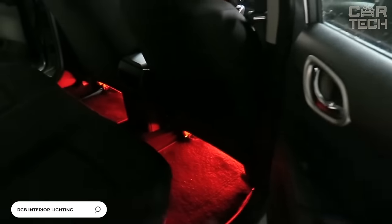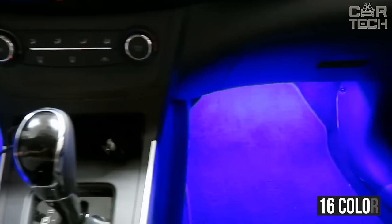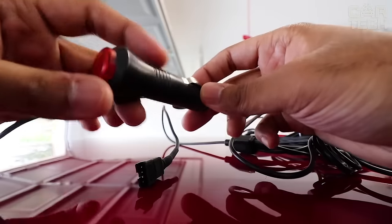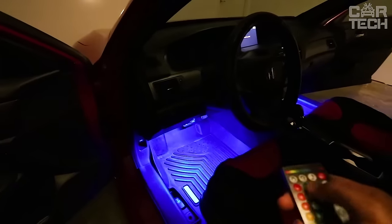RGB illumination of the interior of your car: the backlight can be set from your mobile device using a special program, with 16 colors, various shimmers and flashes available. The strips are glued on the back adhesive side. Power comes from the cigarette lighter, but you can use a converter to connect directly from the onboard network, and set it so that when you turn on the parking lights the illumination lights up. A great solution that will give a more refined look to your car and give comfort when operating at night.